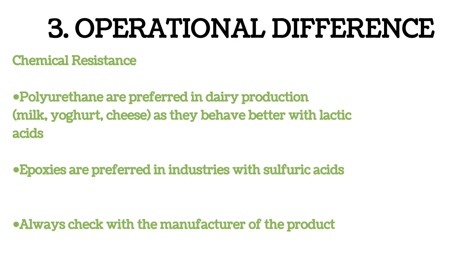Another difference between polyurethane and epoxy floors is chemical resistance. For certain types of industries we prefer polyurethanes — a great example is dairy production: milk, yogurt, and cheese production. These floors are exposed to lactic acid, and from chemical experiments we see that polyurethane floors are much more resistant to lactic acid than epoxies. So for these types of floors, I would definitely prefer polyurethanes. However, there are also industries where epoxies are preferred — for example, sulfuric acid in battery production: epoxies are much better. A polyurethane floor exposed to sulfuric acid would not look very well. We always recommend checking chemical resistance characteristics with the product manufacturer.